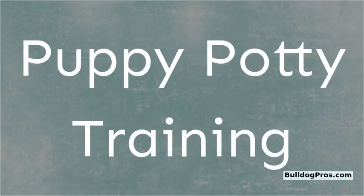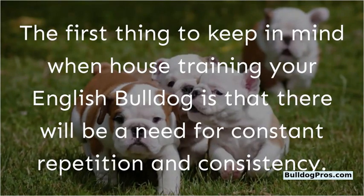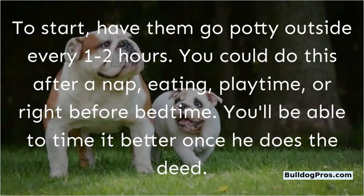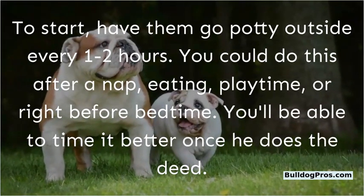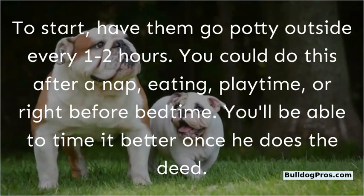Puppy Potty Training. The first thing to keep in mind when house training your English Bulldog is that there will be a need for constant repetition and consistency. To start, have them go potty outside every 1-2 hours. You could do this after a nap, eating, playtime, or right before bedtime.